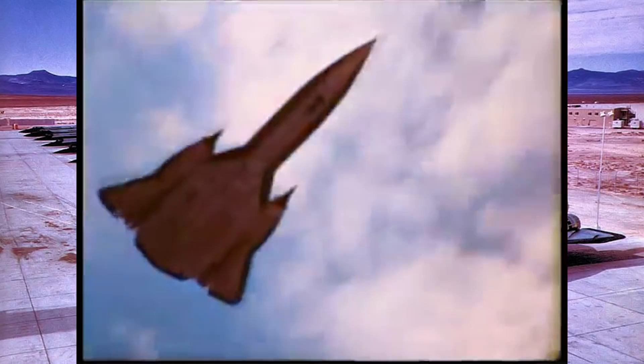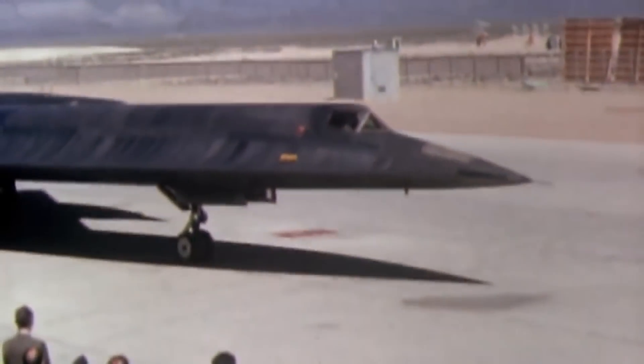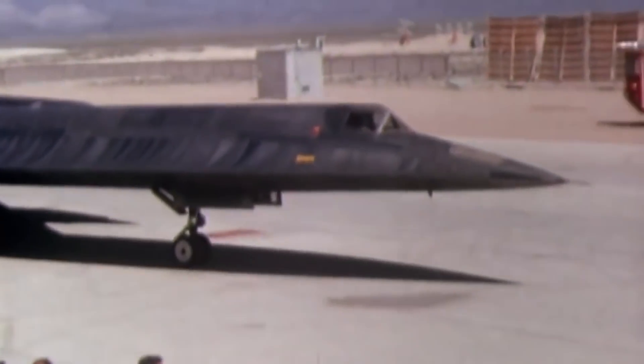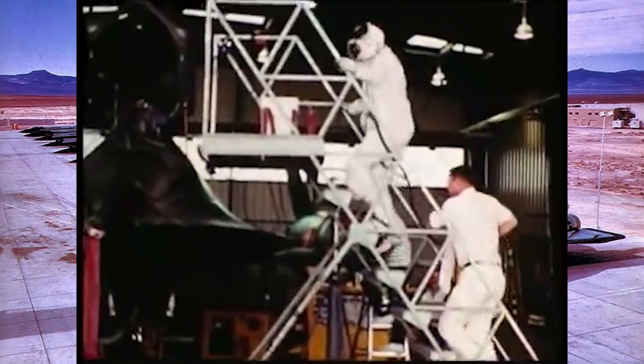With the A-12 requiring new specifications, a new suit would also be needed — one that could maximize the efficiency of the craft while also keeping the pilot safe and somewhat comfortable. That would come in the form of the S-901 series of fully pressurized suits.